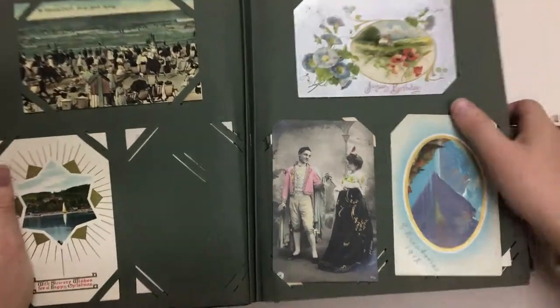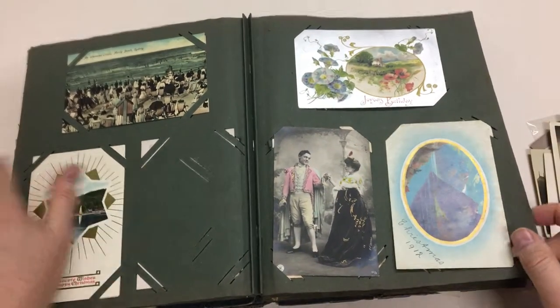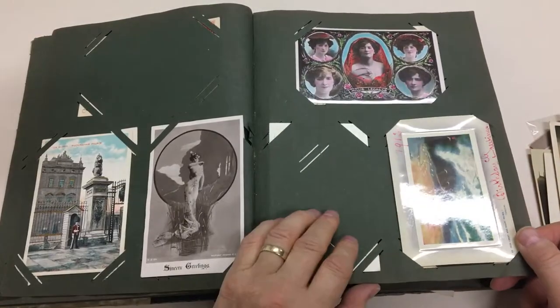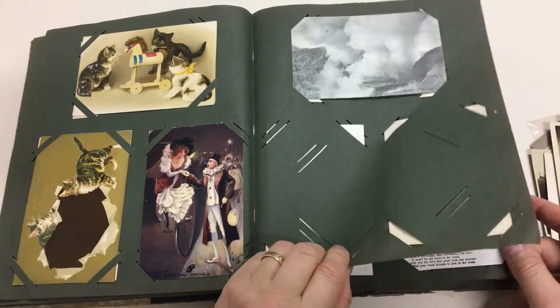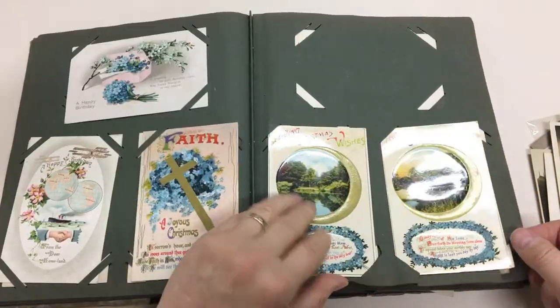What's that - an interested crowd at Manly Beach, unfortunately it's creased. That's New Zealand, and a bit of British content.